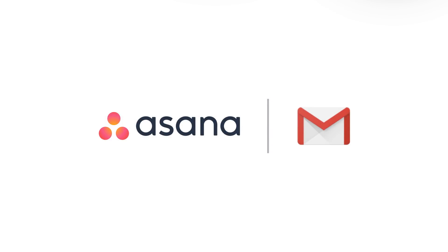Turn emails about work into action with the Asana for Gmail add-on. Install from the G Suite Marketplace today.